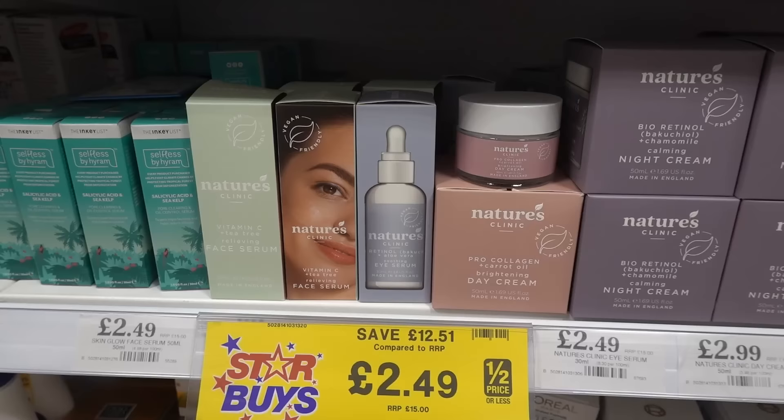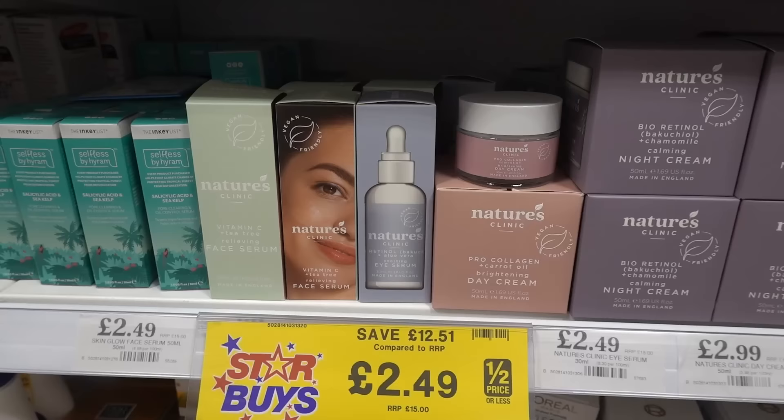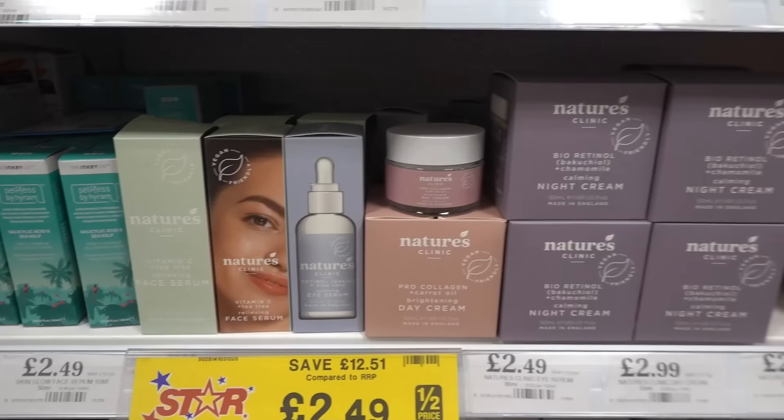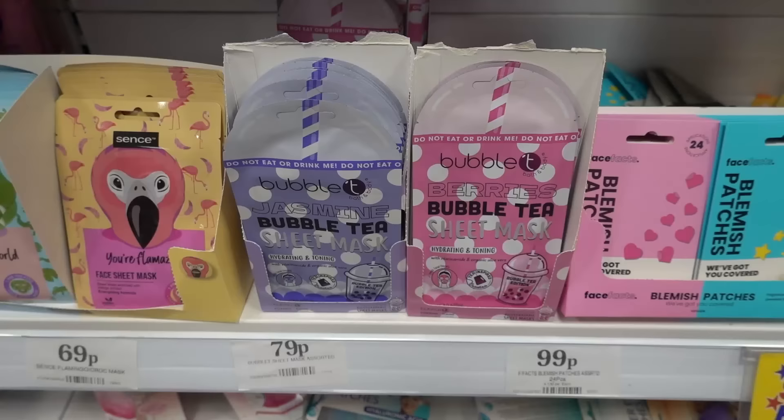Now in the skincare section I've just spotted this brand I haven't seen in here before — it's called Nature's Clinic. As you can see there are lots of products to choose from: night cream, day cream, retinol, and face serum, and they start at only £2.49.